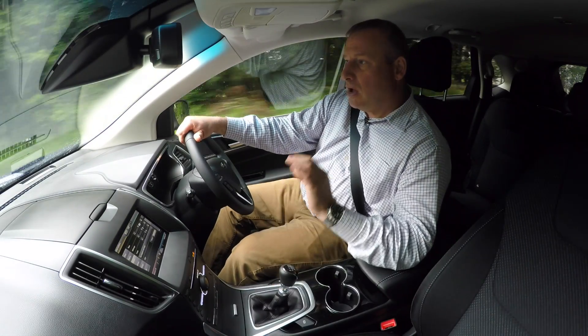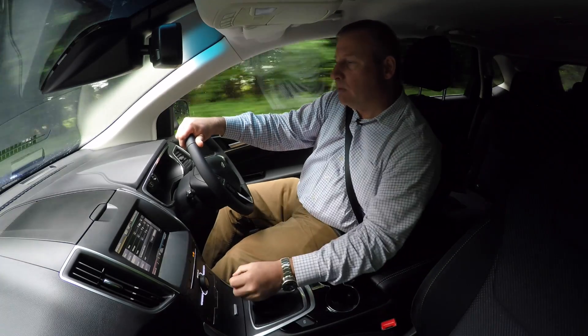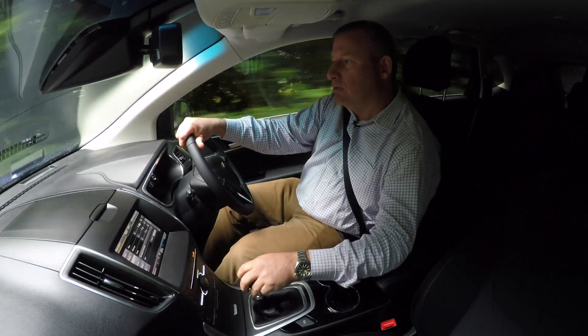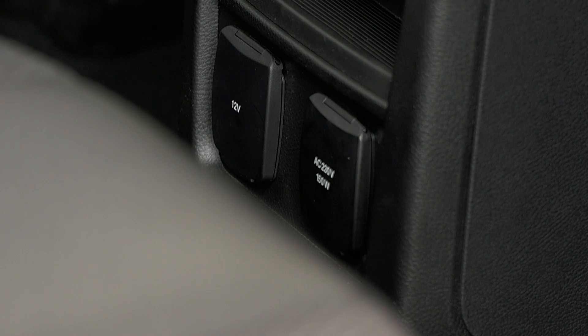Another thing I love about this car is the range of socketry available for all your electronic gadgets. You've got a twin USB, a 220 volt socket, and a range of cigarette lighter attachments.